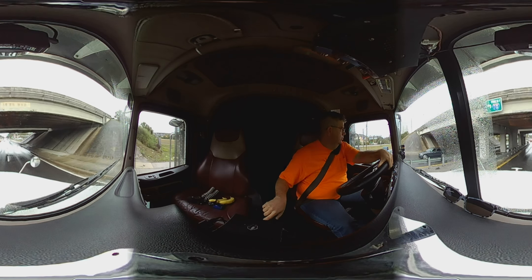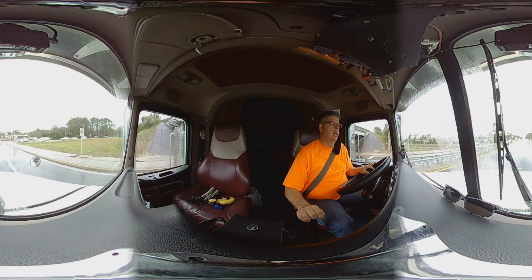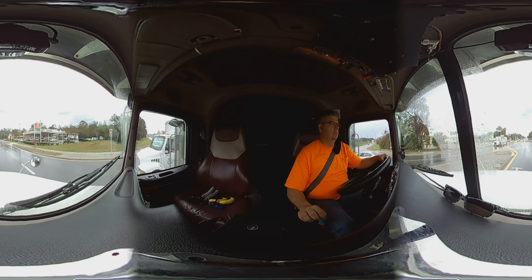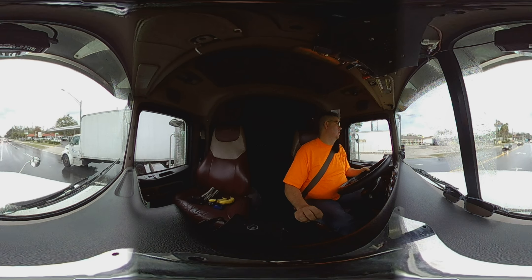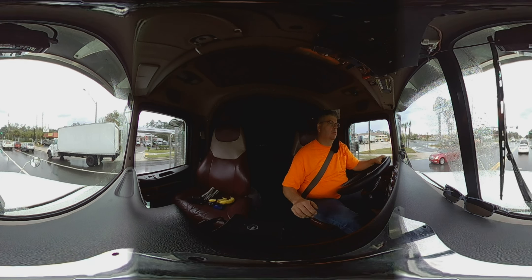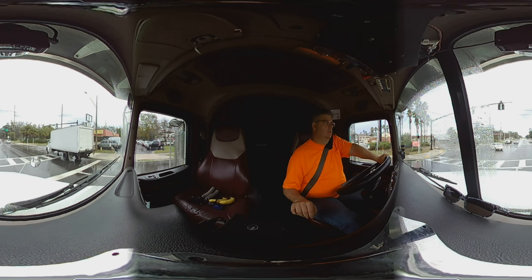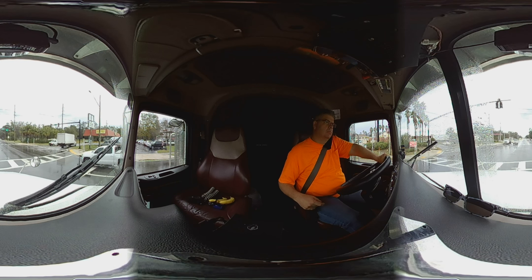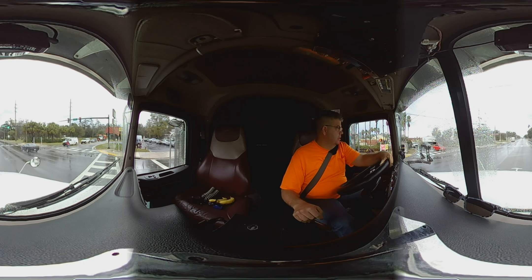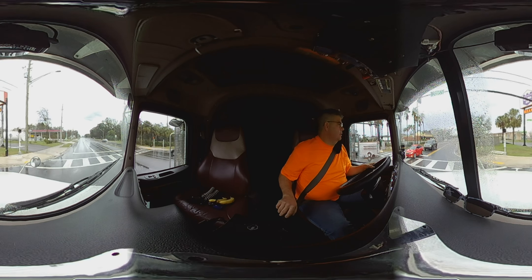We've got to hit the left lane here. It's been a couple of years since I've been down to this place. As a matter of fact, I think the last time I was here I had the side kit on also. Let's see if we can get across here — this guy has pulled way past the line.